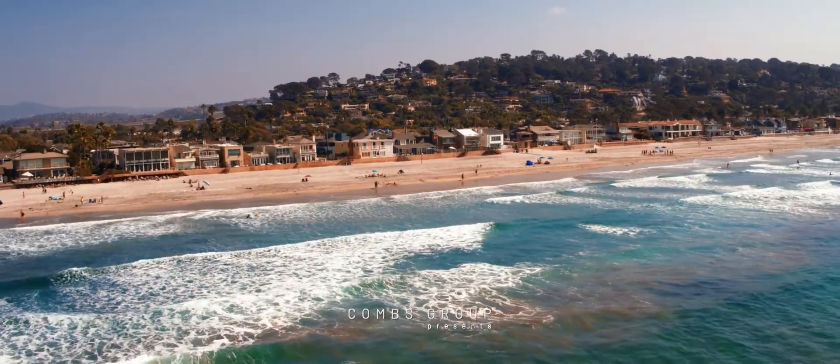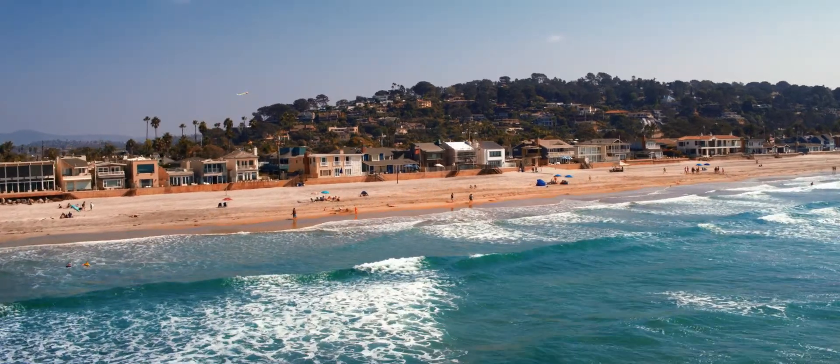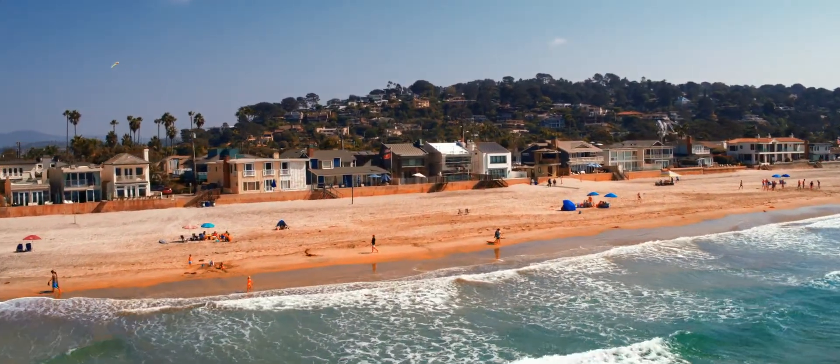The benefit of being back tucked into the hill is that you get privacy, you get space, and you get extremely beautiful views of the whitewater and the beaches down in Del Mar.